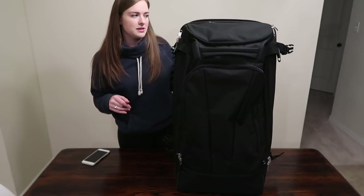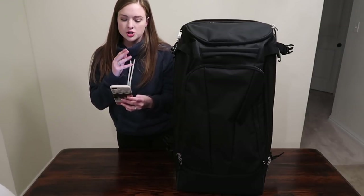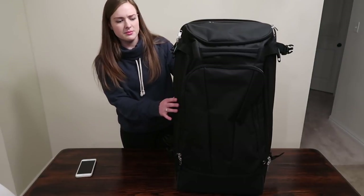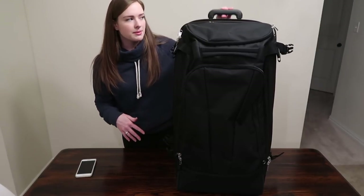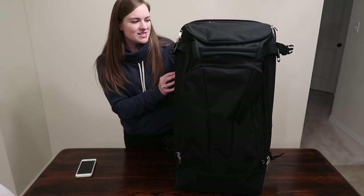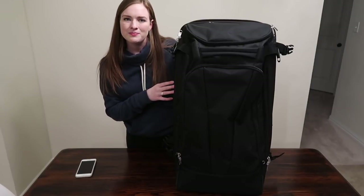A few specs if you're interested: the overall product dimensions are 15 by 29 by 17 inches and the bag itself is 12 pounds. It's a really well-made bag — I love the material, it's nice and thick, the orange liner is great, all the compartments are excellent, and the telescopic handle and wheels are both really well made for a smooth ride through the airport. This is our favorite checked luggage — the eBags Motherlode. I'll leave a link below, and it comes in a lot of great colors.